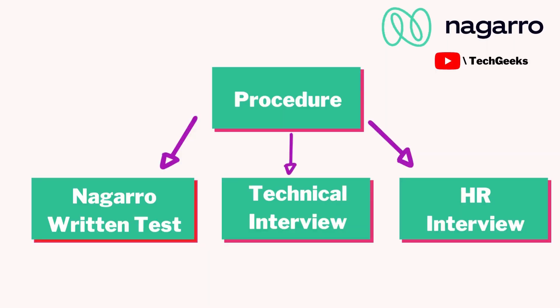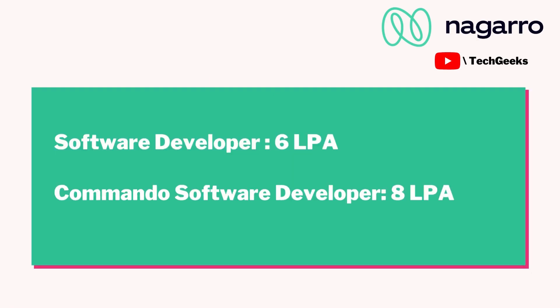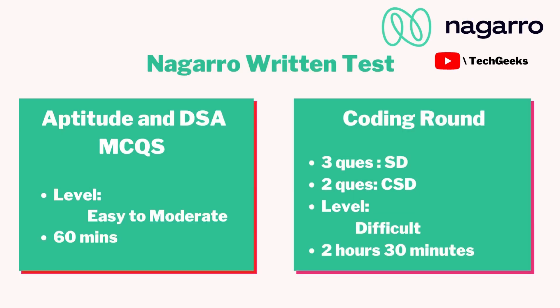Nagaro's selection procedure has three steps: first is the written test, second is the technical interview, and the last is the HR interview. On my campus, Nagaro came for two profiles — one was Software Developer offering 6 LPA, and the other was Commando Software Developer offering 8 LPA.